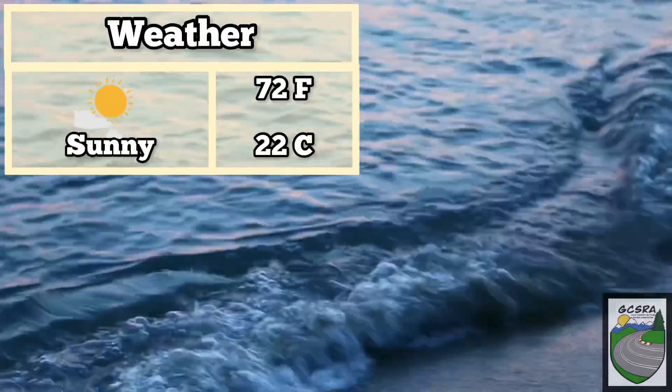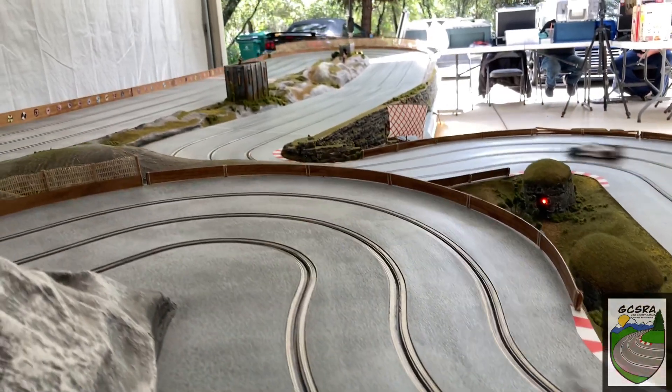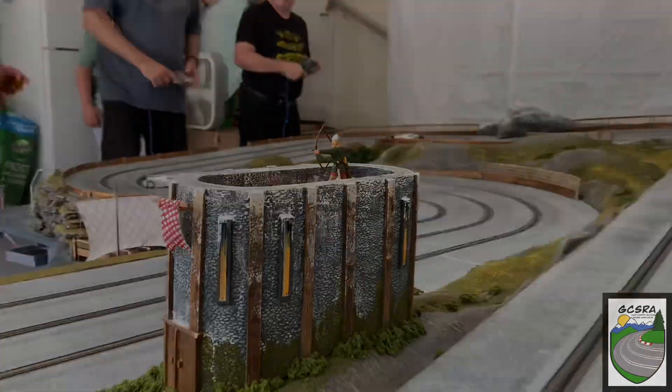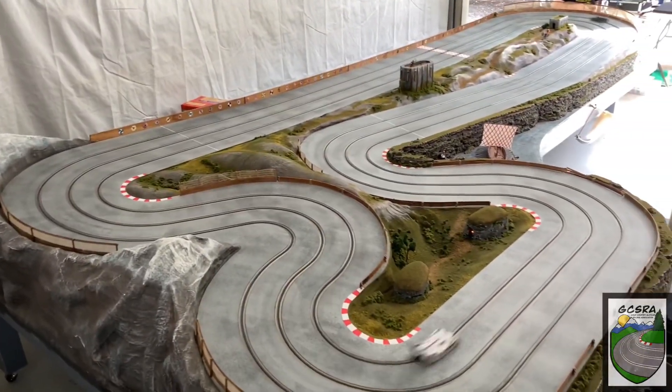We had great weather in Northern California for the event. You could not ask for a better day to run on this wide open, three-lane routed MDF track. The track suits a lot of different car types — these LNP cars from 25,000 or 30,000 RPM motors, but you can also run the scale electric cars. Just as fun, different kind of challenge.